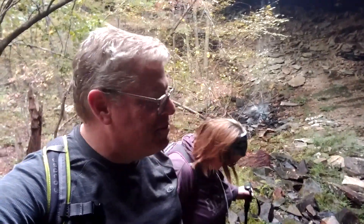We made it down. It's beautiful back in here — it's kind of dark under the overhang.